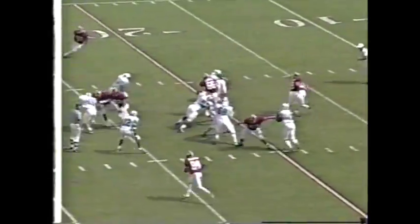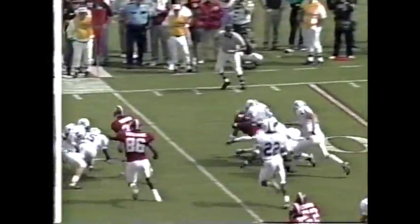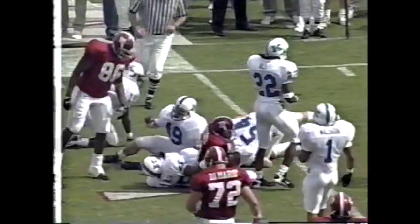A young man who was heavily recruited by Kentucky — gain of eight. And here he is again. Flag down on the play. First down Alabama, but we'll check the flag.